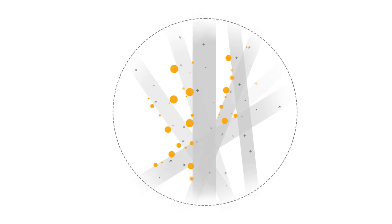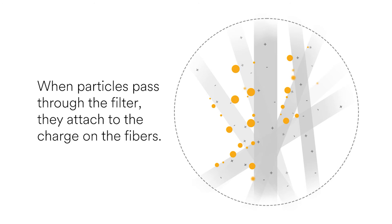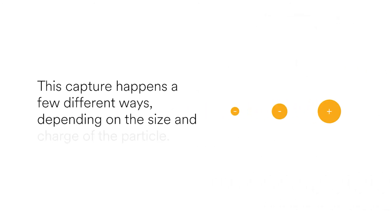Respirator filters are made of a jumble of fibers which hold an electrostatic charge. When particles pass through the filter, they attach to the charge on the fibers.